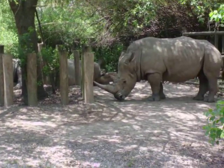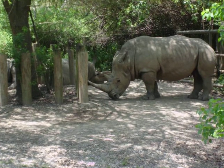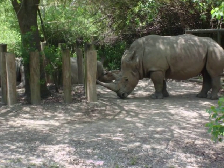Give an animal all the room it could possibly want or need, and they're still going to get underneath the shade tree.